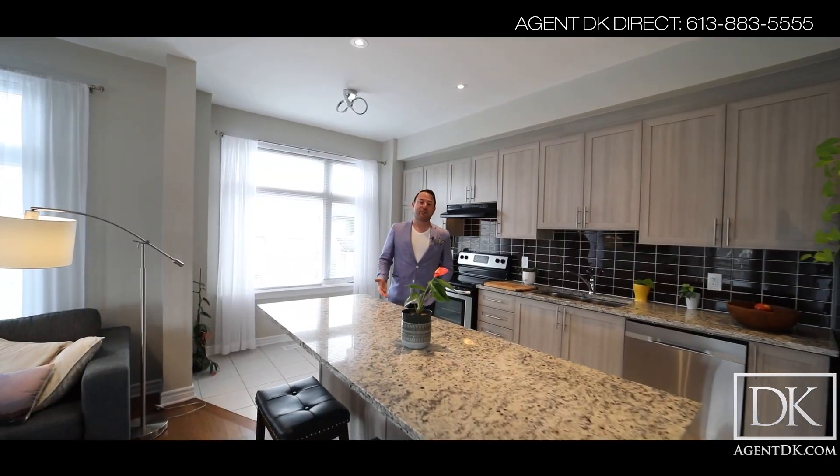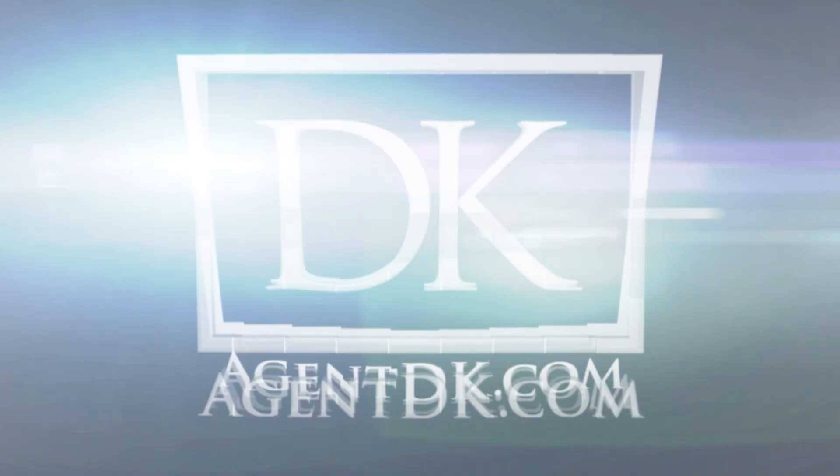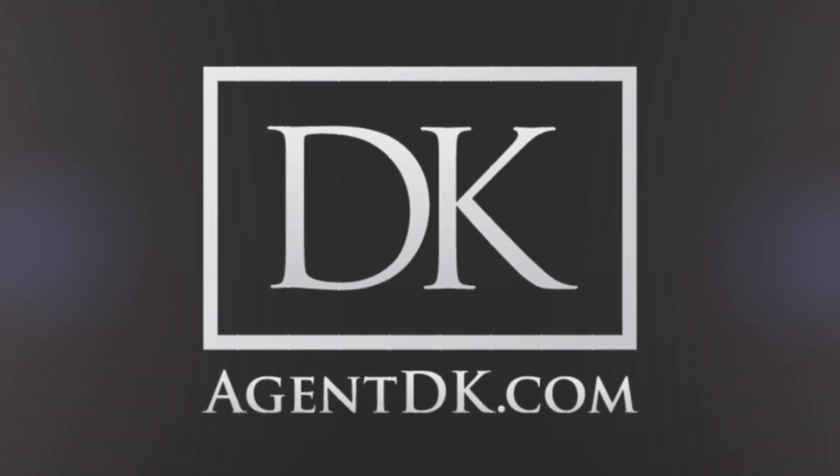Thanks again for taking a tour of 79 Blue Heart Bay in Barhaven. If you'd like more photos or if you'd like to book a private tour of this home, please be sure to visit agentdk.com. For more information, visit agentdk.com.